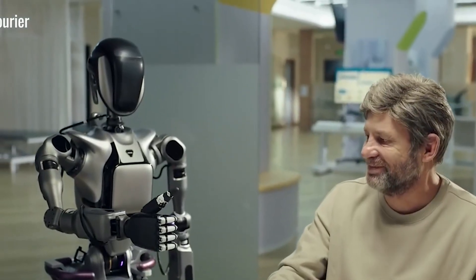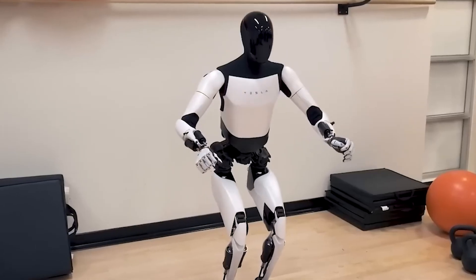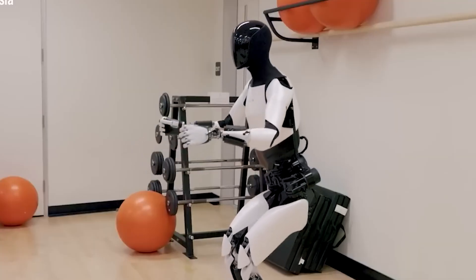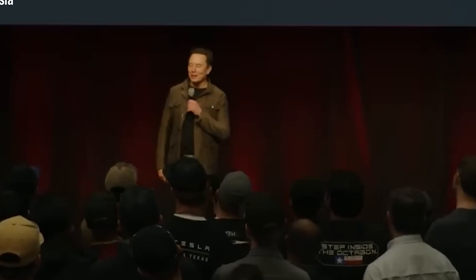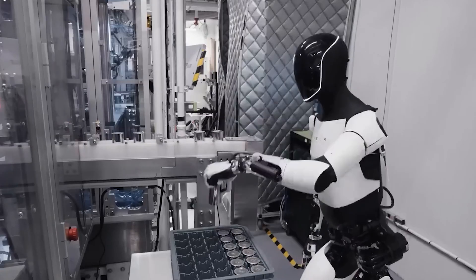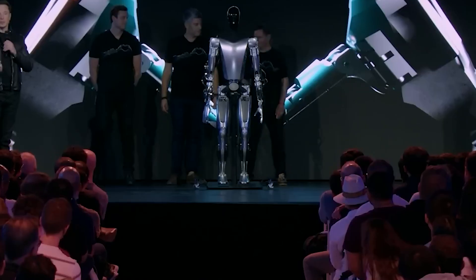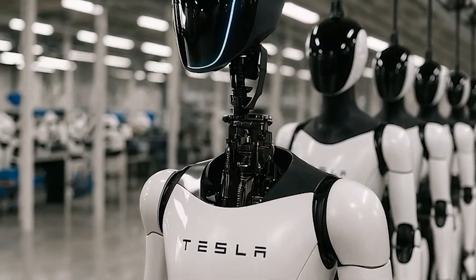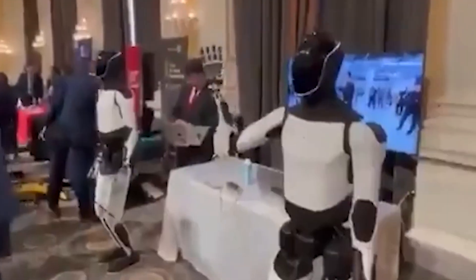For the one in four older adults who feel anxious about walking in crowded areas, this kind of visual and verbal support can make outings less stressful and more enjoyable. But the value of Optimus in elder care goes even deeper than just helping with mobility. Elon Musk has even mentioned the idea of giving an Optimus robot to his own parents, with the bigger goal of creating a companion that offers emotional support as well as physical help.